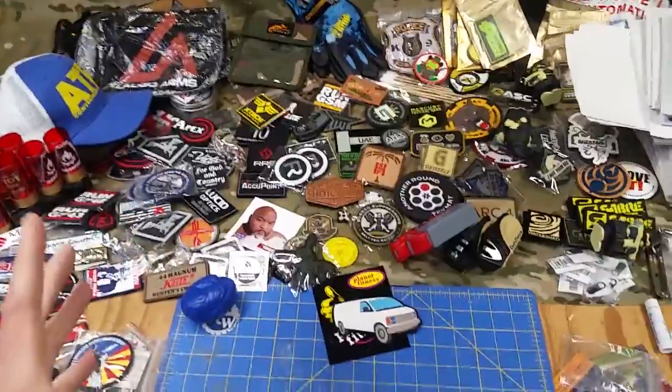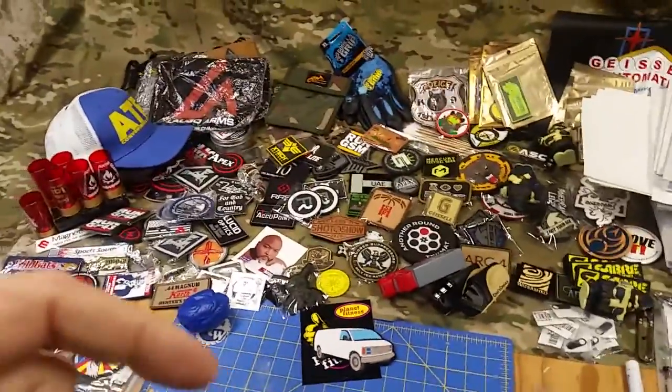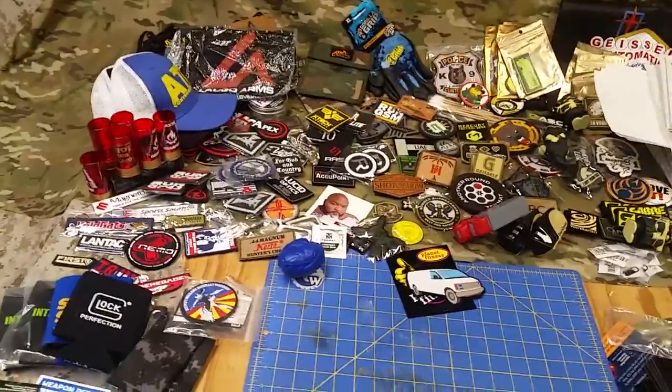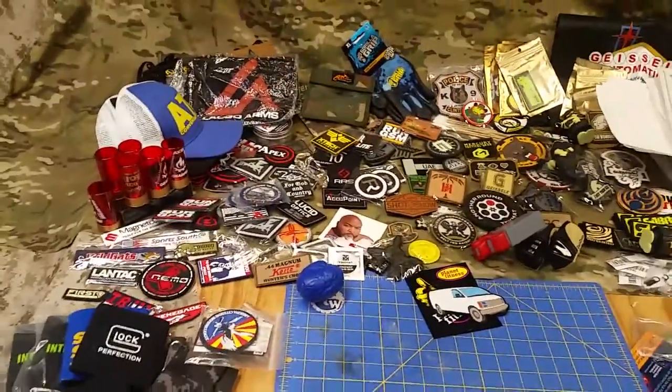It'll be down to this table eventually — we'll get all this cleared off and we'll be able to start on other projects again. So let's take a look. Today is Free Patch Friday and we're going to offer some incentives to move some of this bulky stuff and keep our projects online and growing.